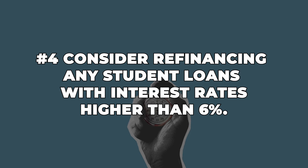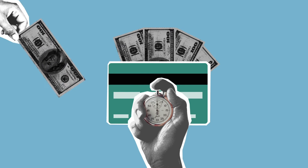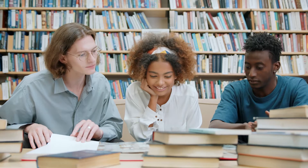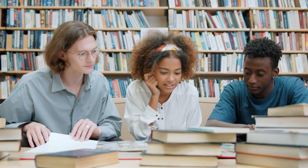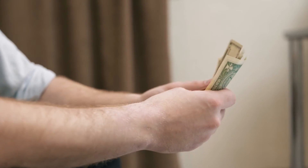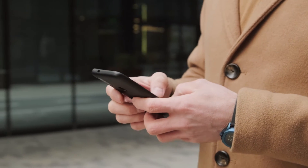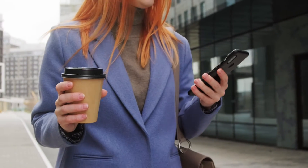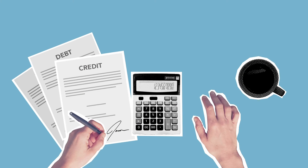Number 4: consider refinancing any student loans with interest rates higher than 6%. If you have a good credit score, you'll probably qualify for something much lower, like 4% or even less. And if you have someone who co-signed your loans, you might be able to get something even lower. There are fees associated with refinancing so it's not always worth it, but if you can lower your rate after accounting for fees, you'll be able to pay off your loans much faster. For example, SoFi has a free online application where you put in financial information about your job, experience, and loan balance, and they'll show you what offers and interest rates you qualify for. It only takes a few minutes and it's not a hard credit pull, so it won't affect your credit. Doesn't hurt to look.